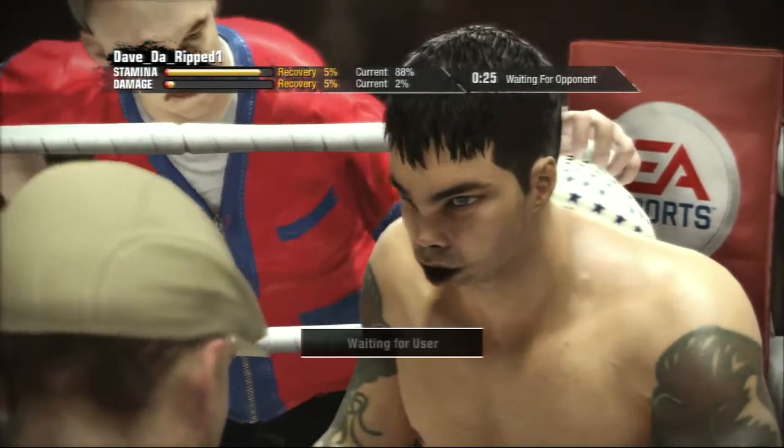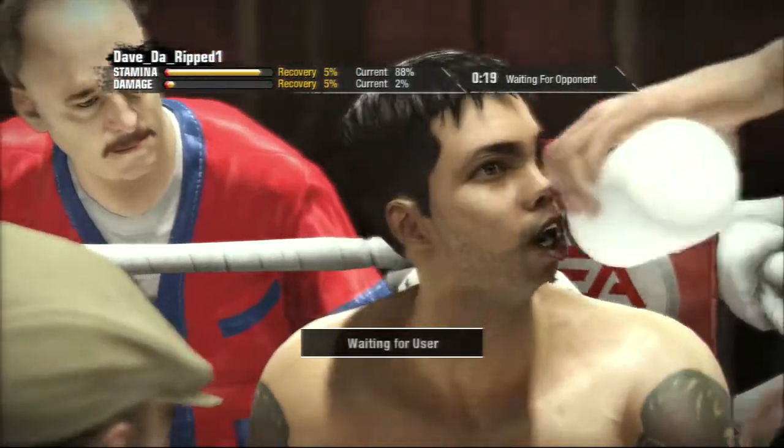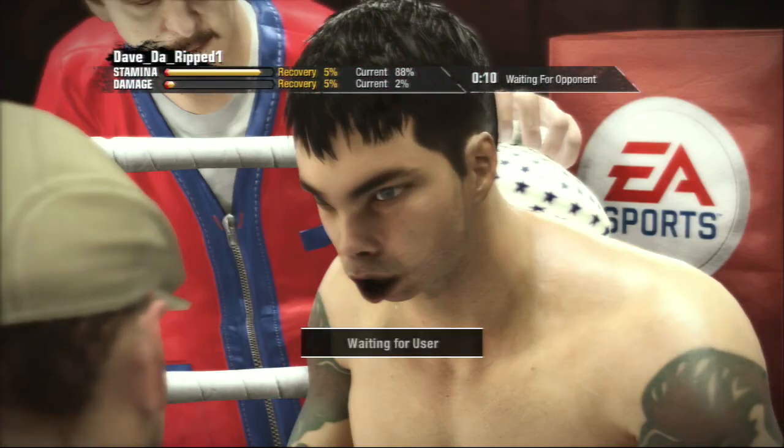Go out and get him. Go out and fight this guy. Take it to this guy. You have to go out and get this guy. Jab, jab, and throw. Throw to the body, down to the head, then finish to the body.